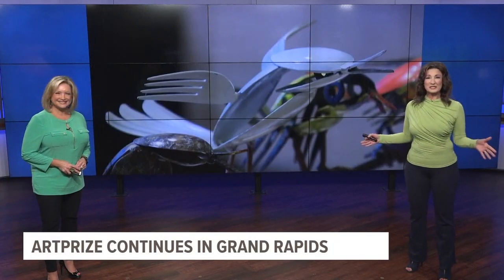You will find a lot of interesting pieces at this year's art prize, and one piece in particular has been undergoing a lot of changes in the past few days. Kurt Montgomery is live in downtown Grand Rapids at the Amway Grand Plaza to tell us about it.